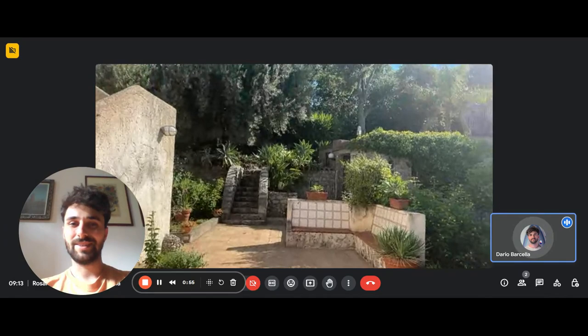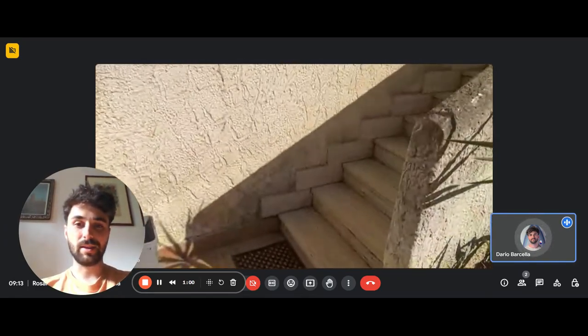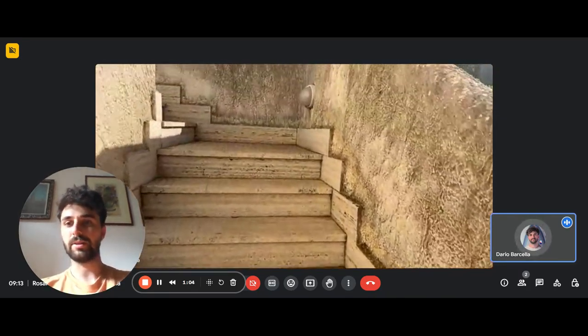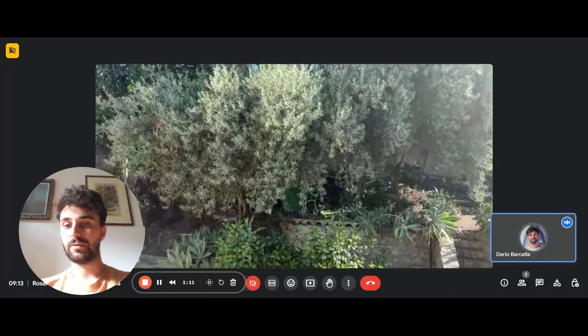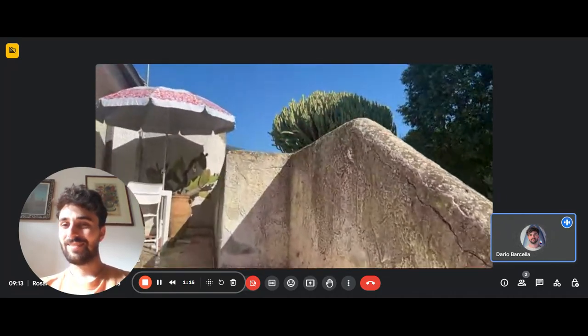Right after this beautiful patio there's more space, and here we have the stairs that will lead you up to the first floor. It's just a couple of flights of stairs with a nice view over the garden, and once you arrive up at that level you're on a balcony.